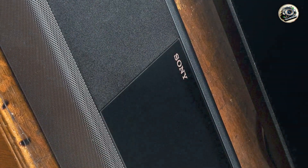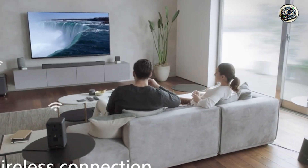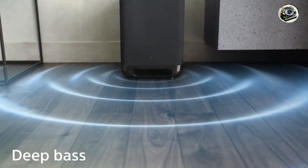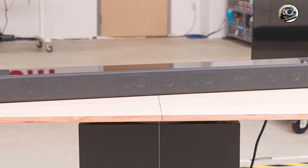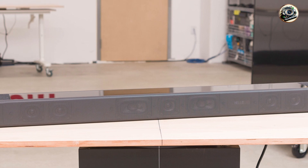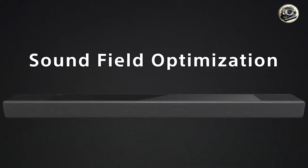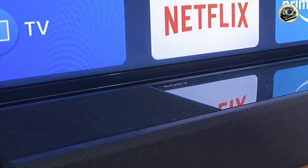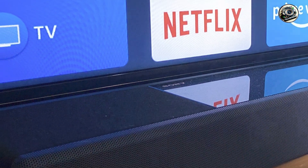One of the primary benefits of the Sony HT-A7000 is its versatility. It excels in delivering high-quality audio across various media formats, from streaming music to playing back 4K HDR content. The soundbar also features adaptive sound control, which analyzes the content being played and optimizes audio settings for the best listening experience, making it suitable for all types of entertainment.